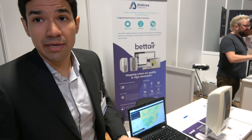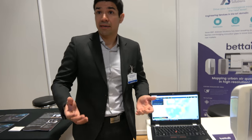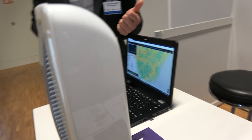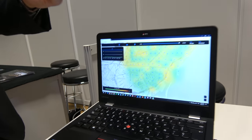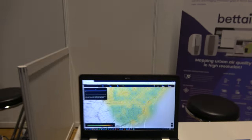We also have an open API so cities can offer the data for scientific research — cities can do whatever they want with the data. We're ready to launch globally now. We already have some nodes installed in Central Park in New York, just to understand how the sensors perform in different scenarios.